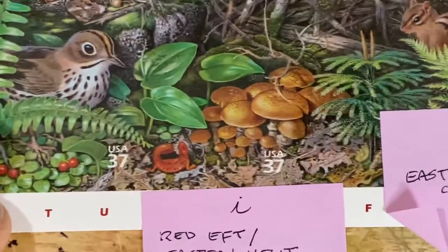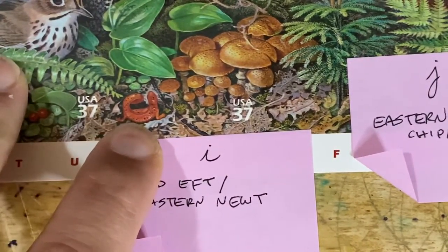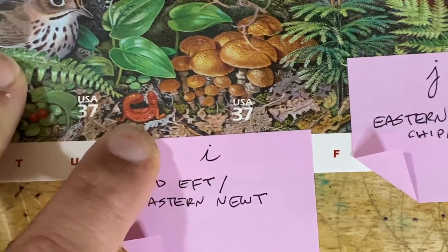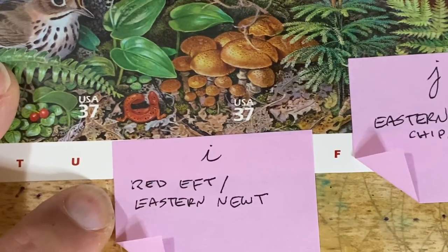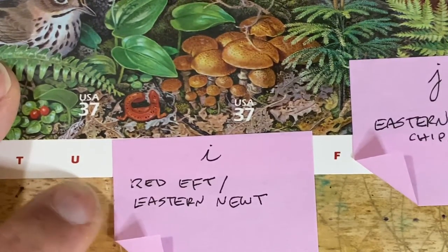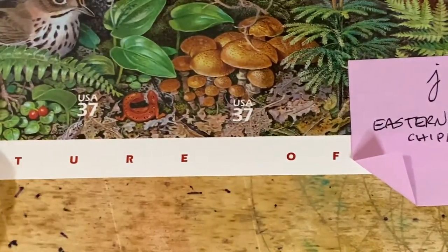Our Scrabble word of the day is Eft — E-F-T — which is what that little red thing is there. The Red Eft is the juvenile form of the Eastern Newt. There's a little Jeopardy answer and Scrabble answer for you today.